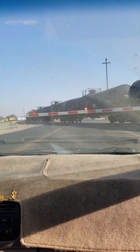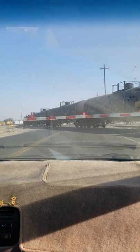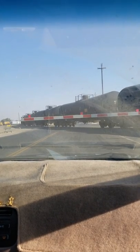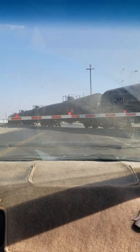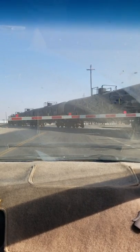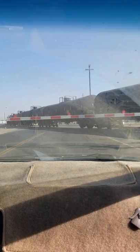This must be an oil train, it looks like. Well, this one's actually got run and piled out. Is that a refinery?